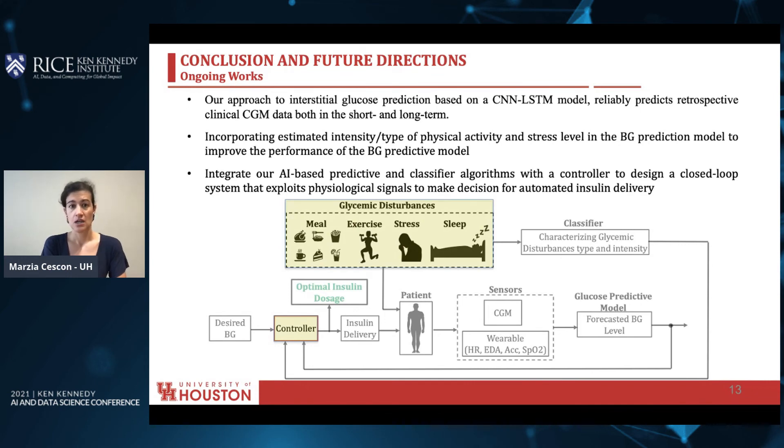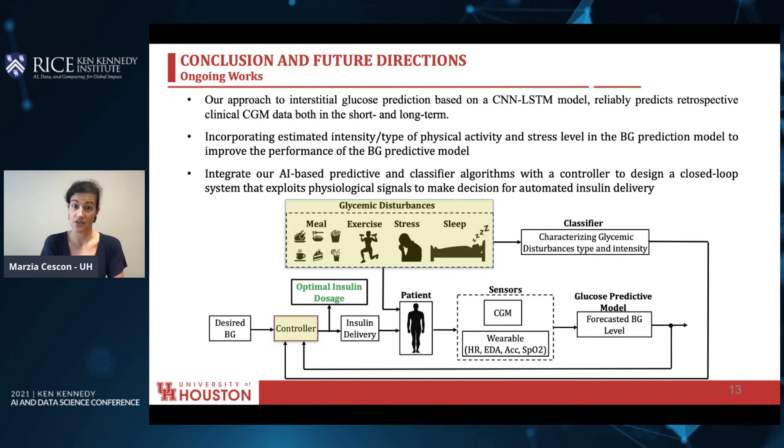Our current focus is to incorporate other glycemic disturbances such as exercise and stress, which we can assess from wearable devices. We can estimate the intensity and type of physical activity with accelerometer data from a wearable device, as well as assess stress level via algorithms and tools we have developed to manage the electrodermal activity, the galvanic skin response, again with a wrist-worn device. Our hope is to improve the performances of our blood glucose predictive model to handle all circumstances. Ultimately, we would like to integrate our AI-based predictive and classifier algorithms with a controller to design a closed-loop system that can exploit physiological signals to make decisions for automated insulin delivery.